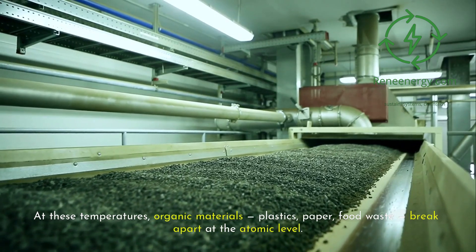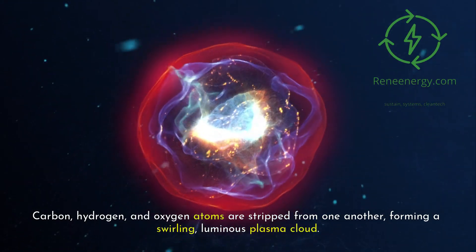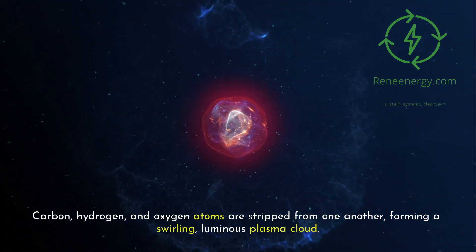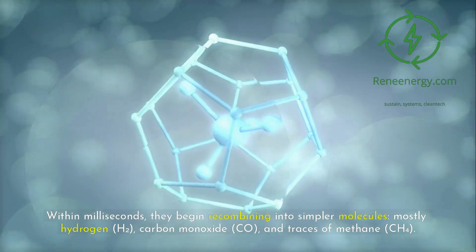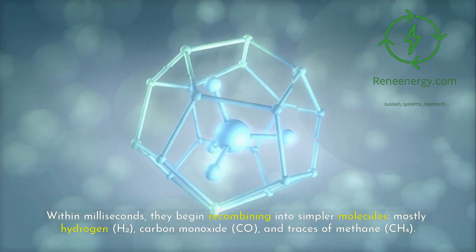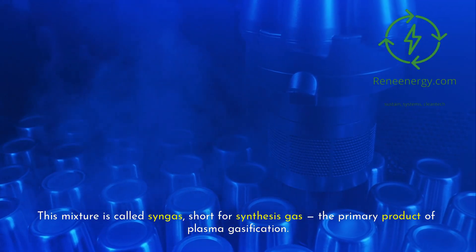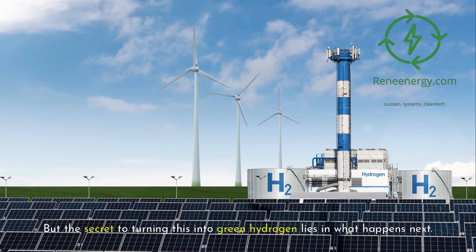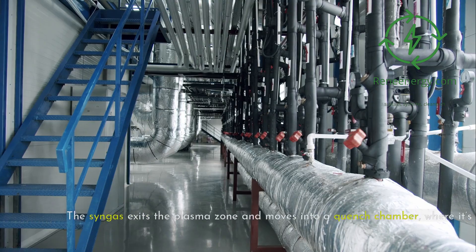At these temperatures, organic materials — plastics, paper, food waste — break apart at the atomic level. Carbon, hydrogen, and oxygen atoms are stripped from one another, forming a swirling luminous plasma cloud. Within milliseconds they begin recombining into simpler molecules — mostly hydrogen (H2), carbon monoxide (CO), and traces of methane (CH4). This mixture is called syngas, short for synthesis gas, the primary product of plasma gasification.